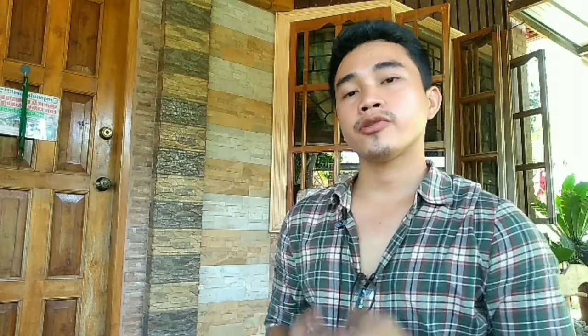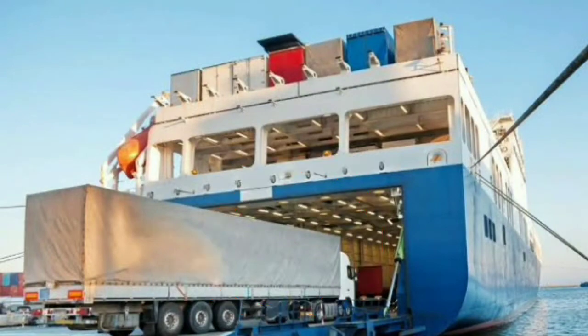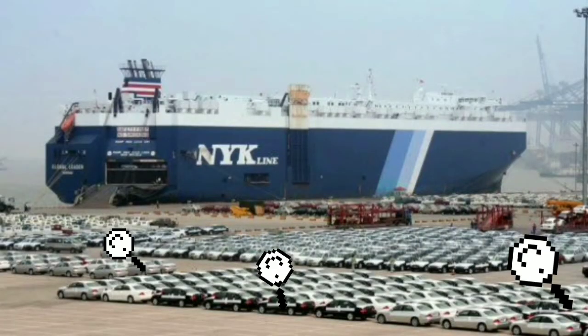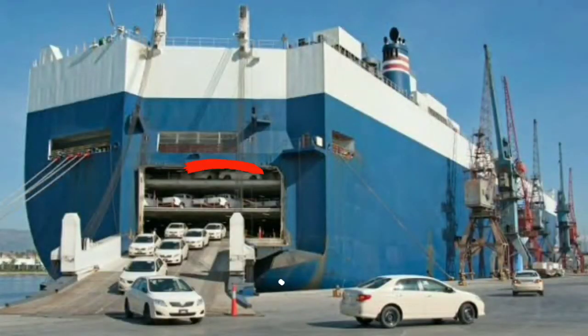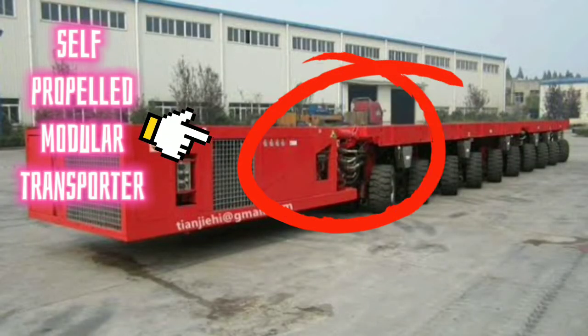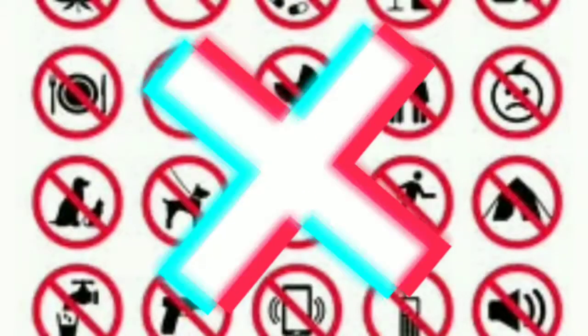Number 5: Roro Ships. How do Roro Ships work? Roll-on/roll-off, or Roro Ships, are cargo ships designed to carry wheeled cargo such as cars, trucks, semi-trailer trucks, trailers, and railroad cars, that are driven on and off the ship on their own wheels or using a platform vehicle such as a self-propelled modular transporter. With Roro shipping, the car owner is not allowed to ship their personal belongings along with the car.